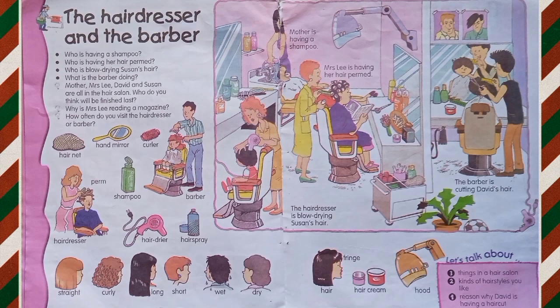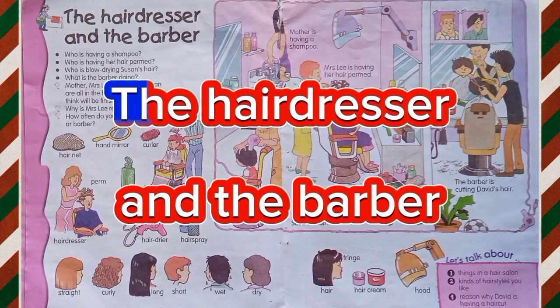Hello, everyone. How are you all? I hope you all are fine and practicing previous chapters. So, today I am introducing you a new lesson, which is the hairdresser and the barber.